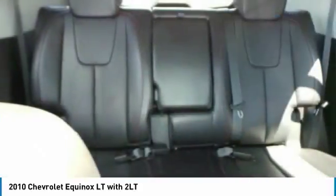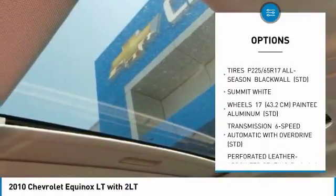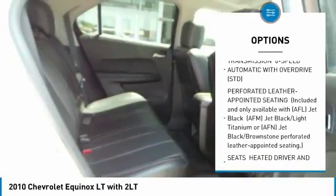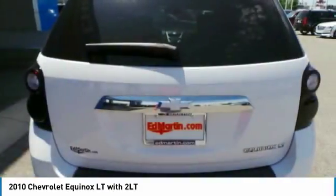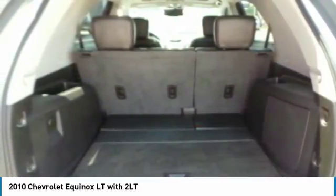Here are some of this vehicle's great options: anti-lock braking system, remote engine start, power sunroof, steering wheel audio controls, Bluetooth, leather-wrapped steering wheel, adjustable steering wheel, power steering, floor mats, and aluminum wheels. Your new ride is just a phone call away.